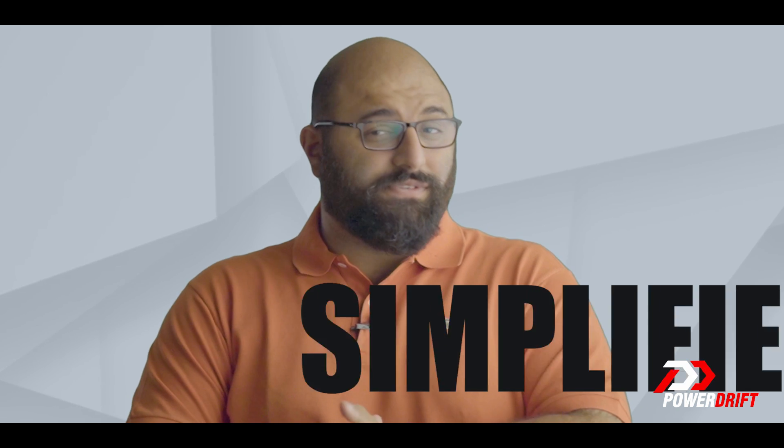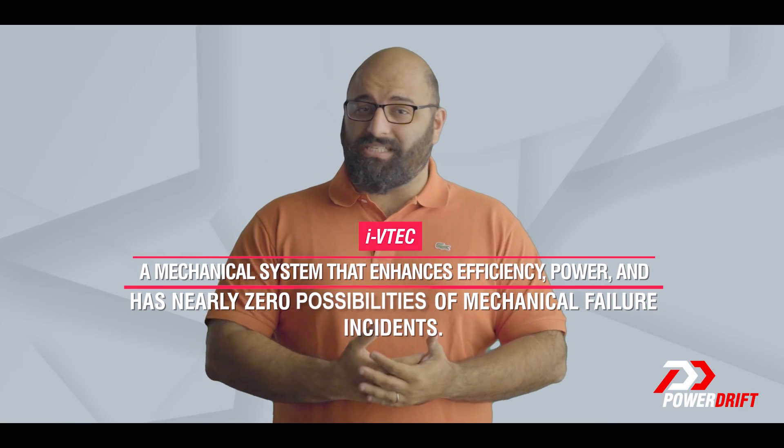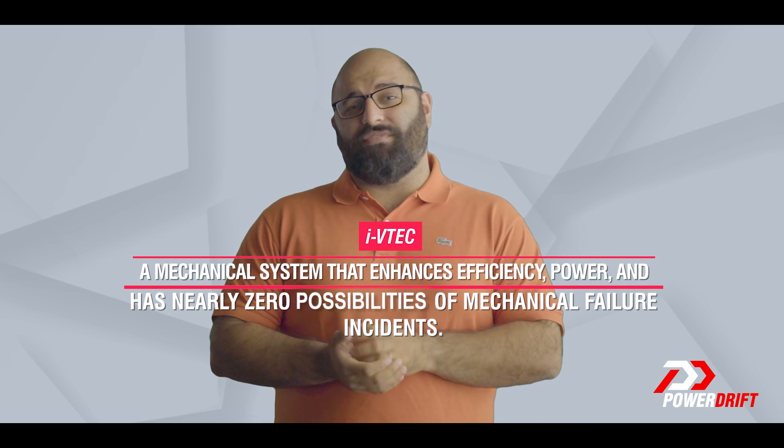Welcome folks to another fresh episode of Simplified. This time the technology on hand is one that you must have heard of a gazillion times before: Honda's i-VTEC, a mechanical system that enhances efficiency and power, and has nearly zero possibilities of mechanical failure incidents.